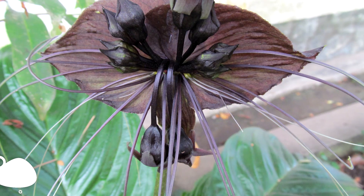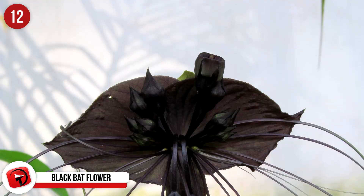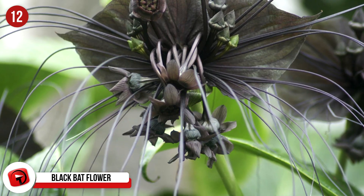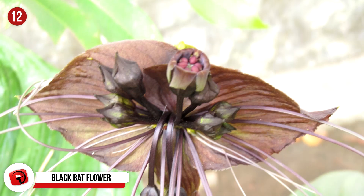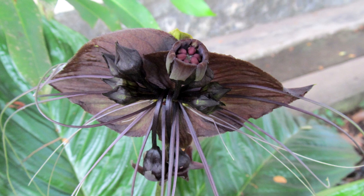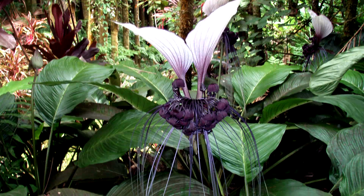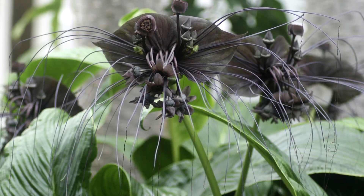12. Black Bat Flower. This plant is known scientifically as Tacca chantrieri and is a flowering plant that is actually in the yam family. It stands out considering it has black flowers that are shaped almost bat-like and can grow to be a foot across, with whiskers that can grow to be 28 inches. The standard height of the black bat flower is between 24 and 36 inches, and this strange plant can be found in tropical regions in Southeast Asia, including southern China, Malaysia, and Thailand.